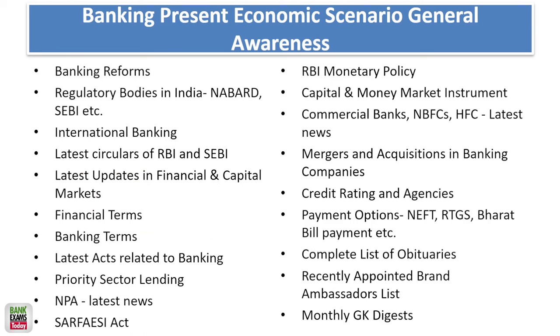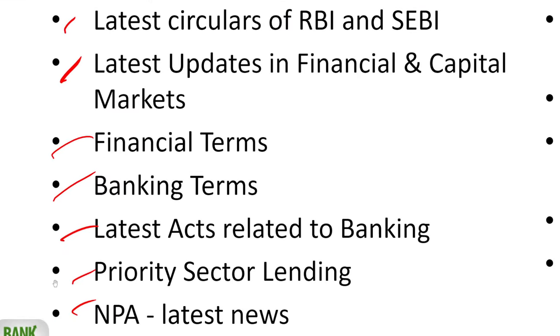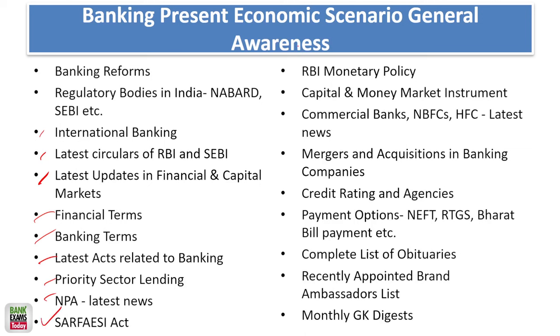In the banking awareness section, topics include banking reforms, any banking industry news from the last six to seven months, regulatory bodies, international reports, any international updates related to banking and finance, banking and finance terms, latest acts, SARFAESI, RBI monetary policy, capital and money market instruments, mergers and acquisitions, credit ratings, and general current affairs — where you can expect about 2 to 4 questions.